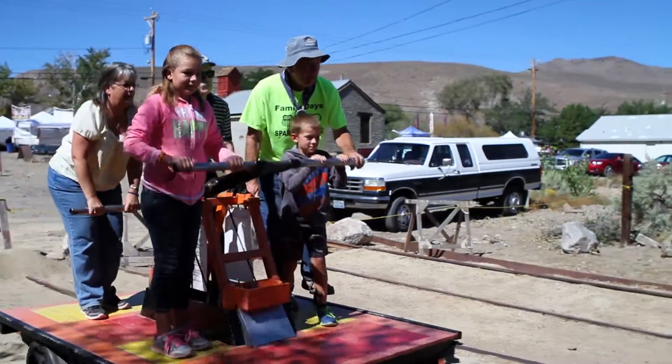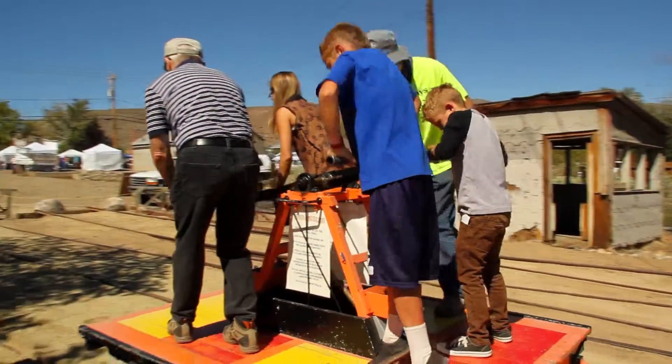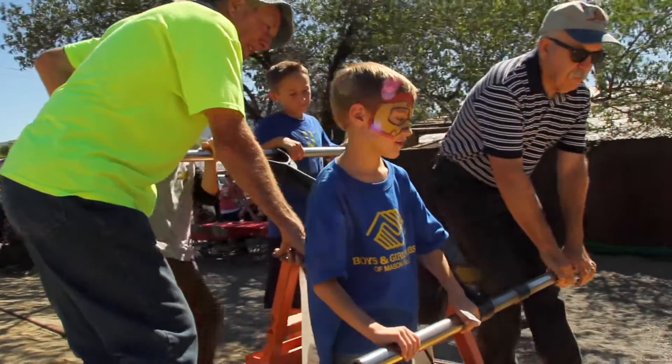You can also pump your own hand car. We have never had anybody on it over 93. We have had people down to age 3 pumping the hand car, so that's a real family activity — you get them on there and then everybody yells at each other about not bumping.